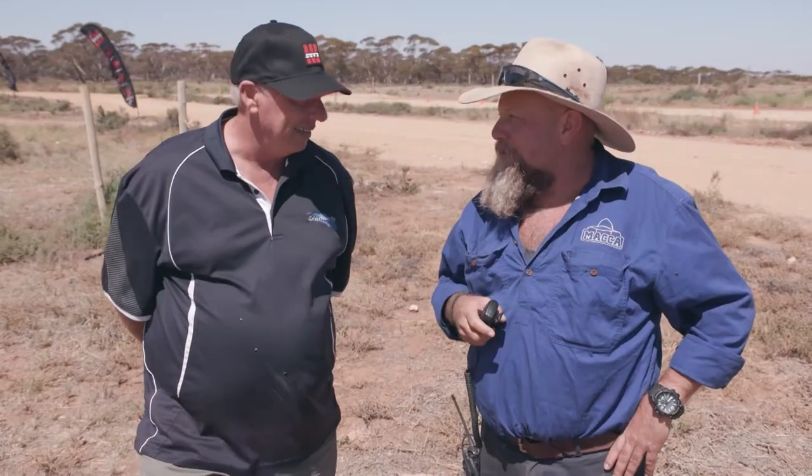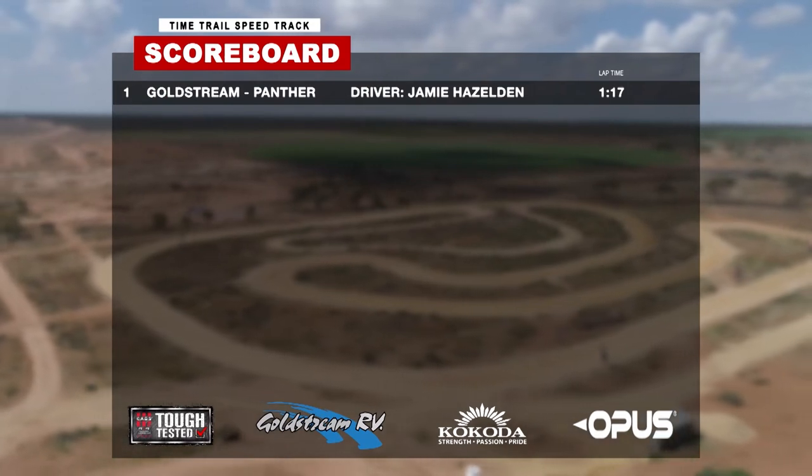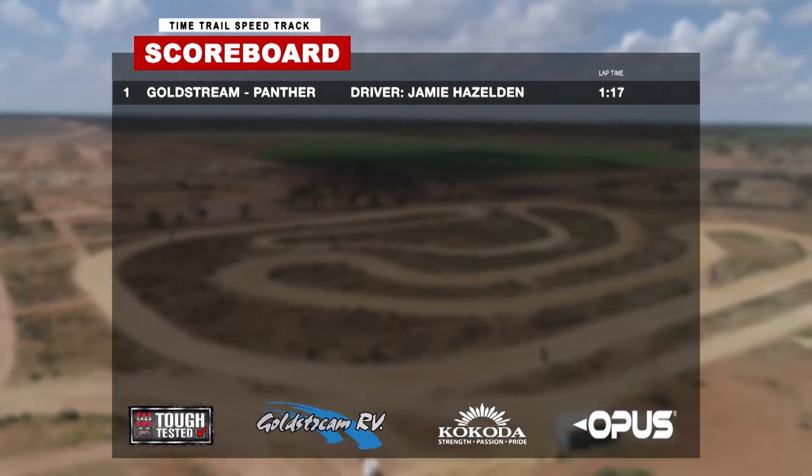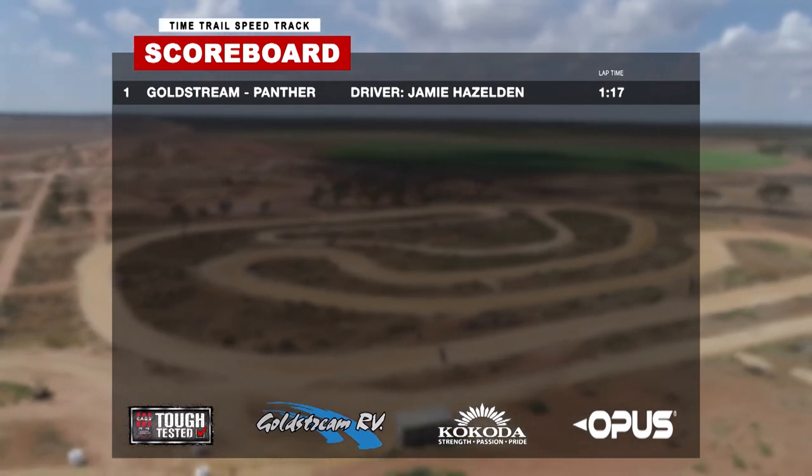Good to see — it did really well mate, well done. The Goldstream has just completed the time trial in a blistering time of just one minute and 17 seconds. That's the fastest time we've seen out of all our vans on this track.